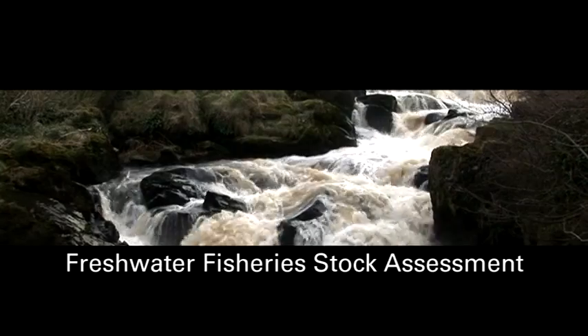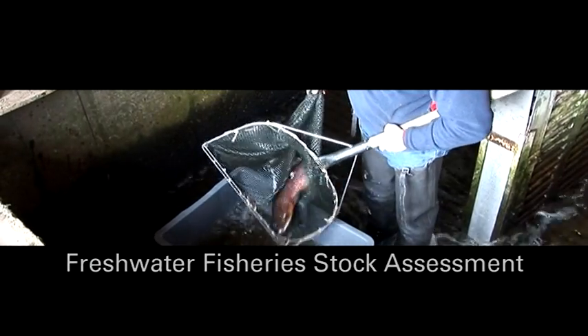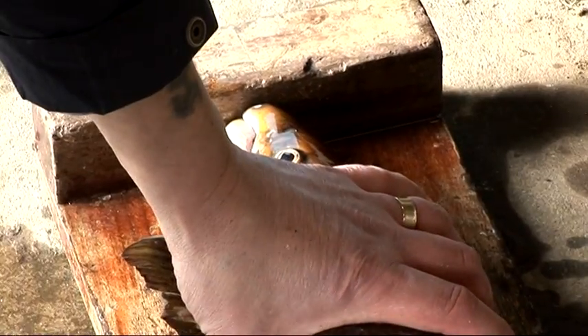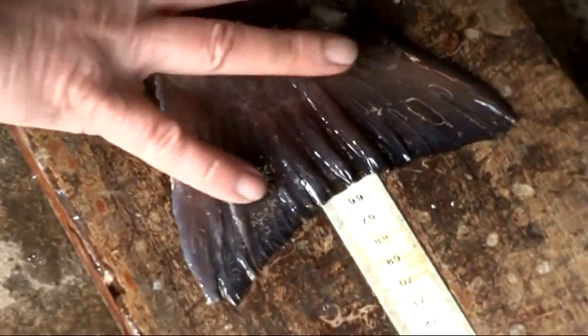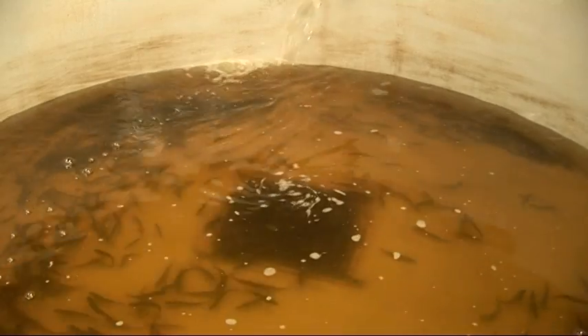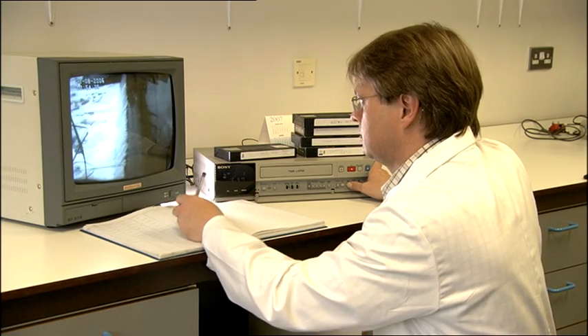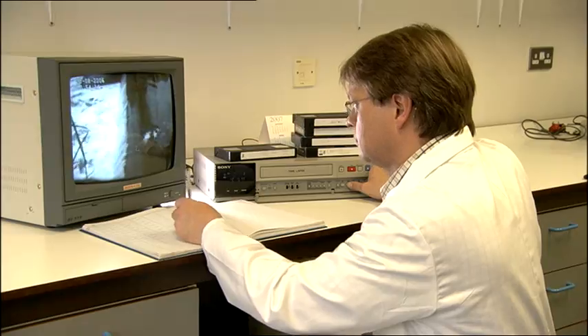Another major asset to the Fisheries and Aquatic Ecosystems Branch is the River Bush Salmon Station. Salmon have been studied at this facility since 1973, in a long-term programme which utilises trapping facilities to count and examine both the juvenile salmon migrating to sea and the adults returning to fresh water to spawn. This work has allowed AFBI scientists to answer some of the fundamental questions relating to salmon management.